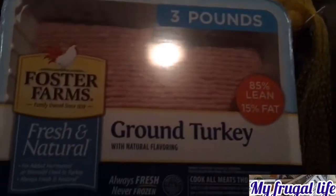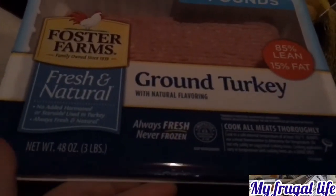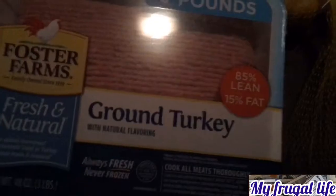Brown turkey — this is a three-pound bag and the package was $5.97. We got two of them, so that's like $1.99 a pound.